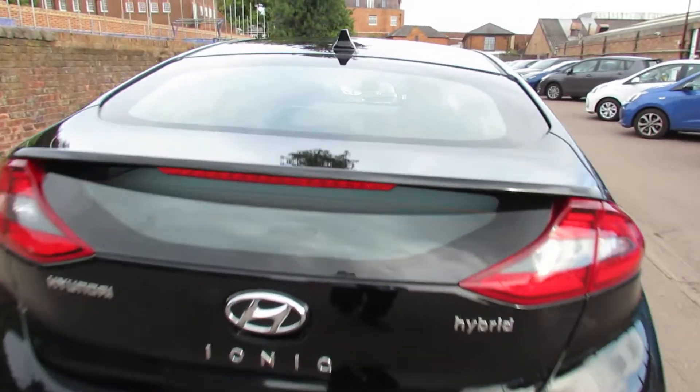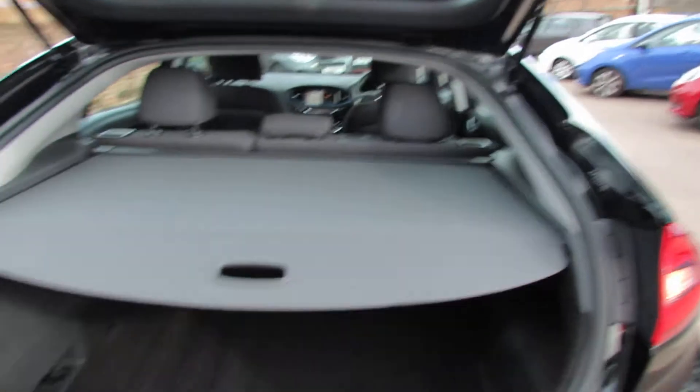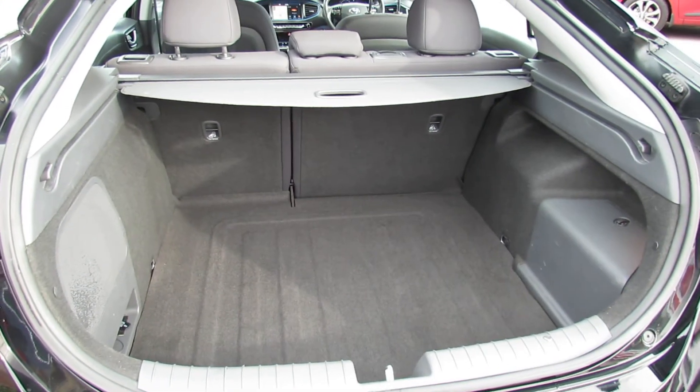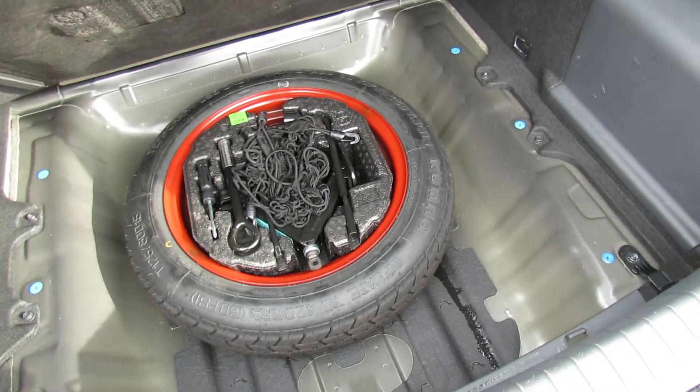Now let's take you in and show you the boot because it's very good on the Ioniq. We've got a rear parcel shelf there — opening that up, as you can see you've got a really decent sized boot that you can extend using that 60-40 split, and then just underneath here we do have a space saver spare wheel.